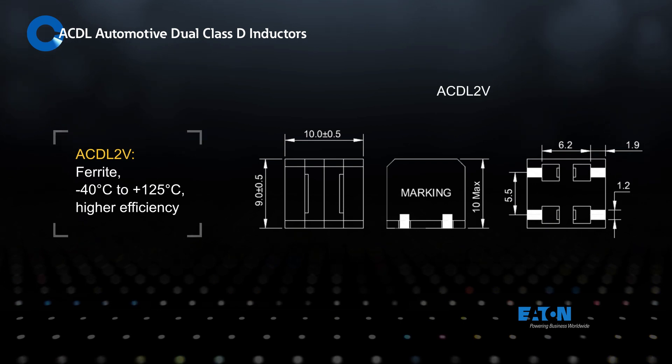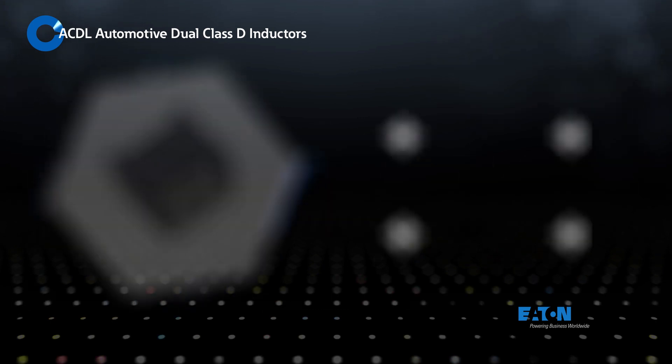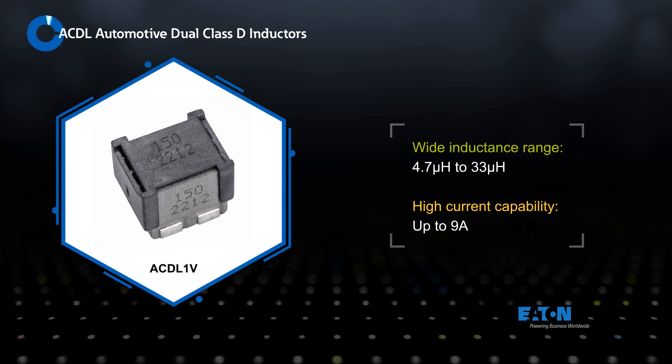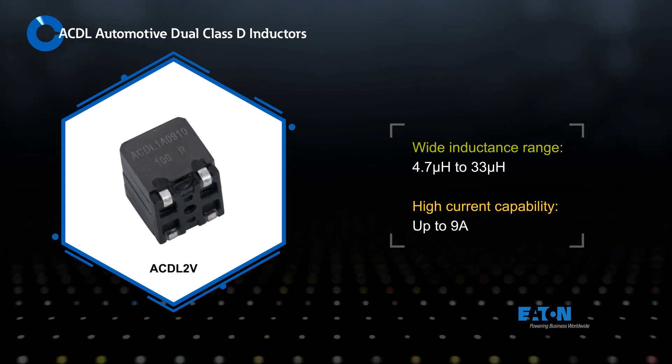The ACDL2V 12mm ferrite inductor offers lower DCR and higher efficiency across a wide frequency range. The inductors are offered with values up to 33 µH and current ratings up to 9 amps. The high power density allows designers to improve filter performance while reducing design size.